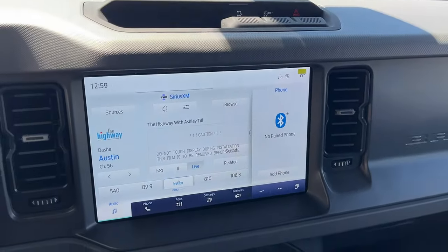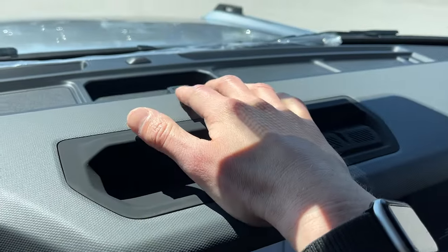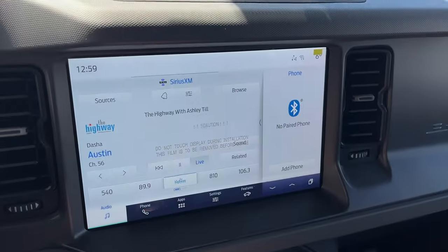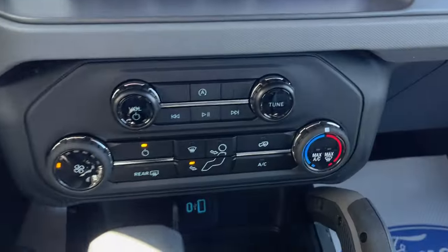You have a beautiful 12-inch center display here. You do have a couple buttons up top, as well as a little GoPro mount if you want to put a camera there. If you pop in reverse, there's your reverse camera. You also have your different climate controls here.